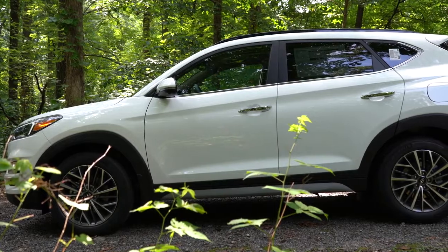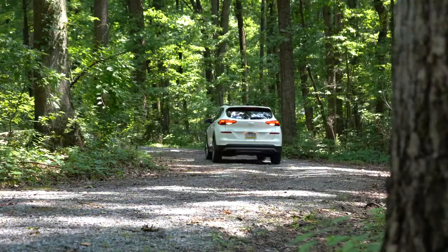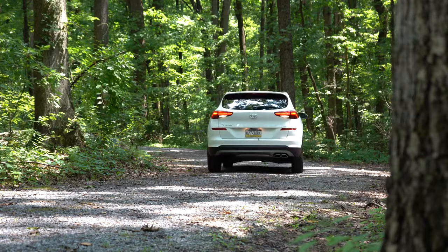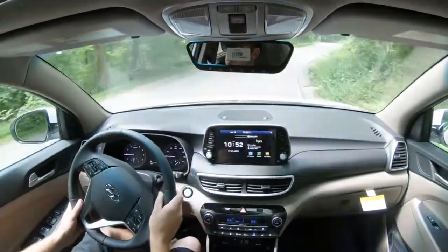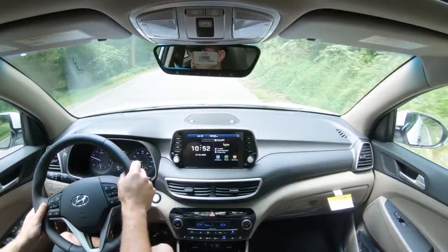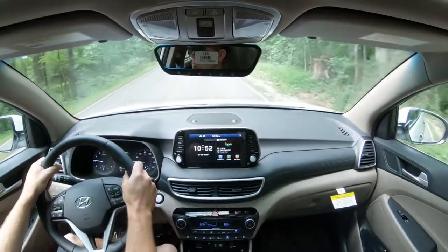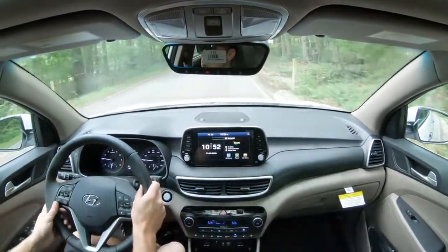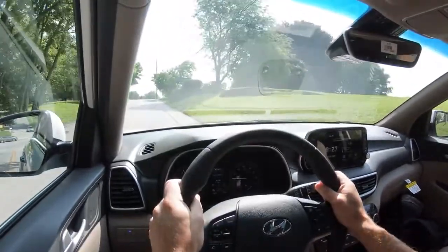Touching on suspension and handling: up front you get a MacPherson strut front suspension, in the back independent multi-link rear suspension, front and rear gas-pressurized shock absorbers, and front and rear stabilizer bars. Ride quality is pretty much as expected — it's soaking up Pennsylvania's road imperfections quite nicely. As far as steering feel goes, that's something I would personally improve on. The Mazda CX-5 is a good example of better steering feel — the Tucson is a little bit looser, not as much feedback even in Sport mode.